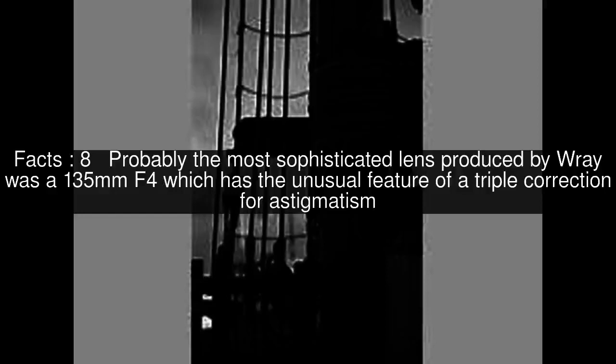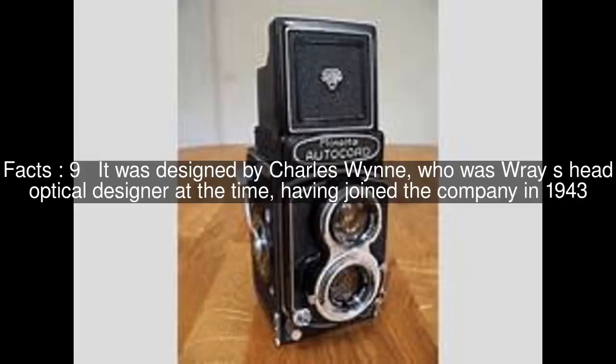Probably the most sophisticated lens produced by Ray was a 135mm f4, which has the unusual feature of a triple correction for astigmatism. It was designed by Charles Wynne, who was Ray's head optical designer at the time, having joined the company in 1943.